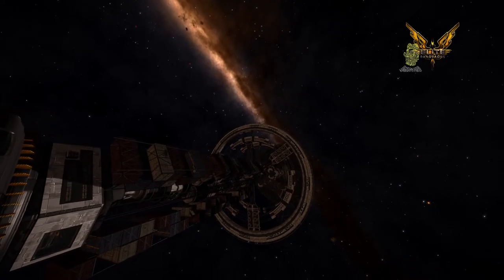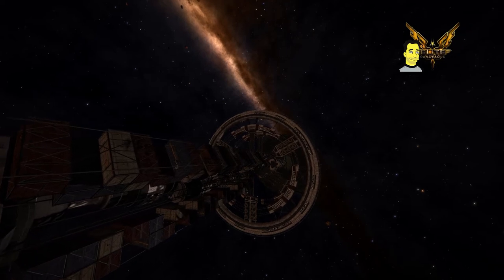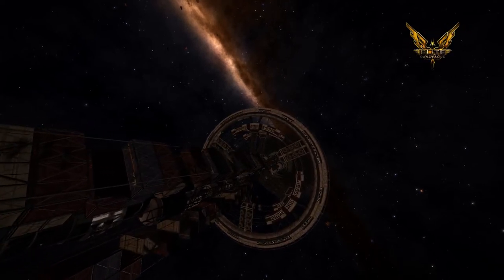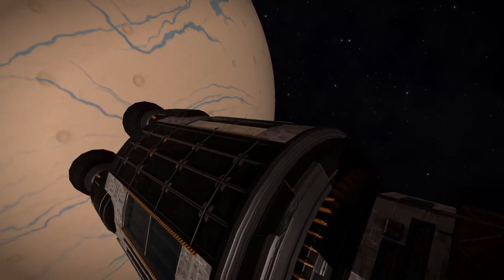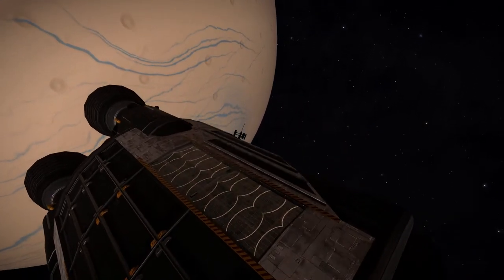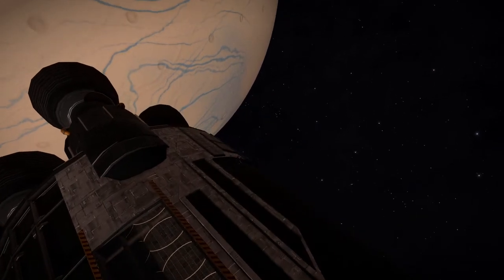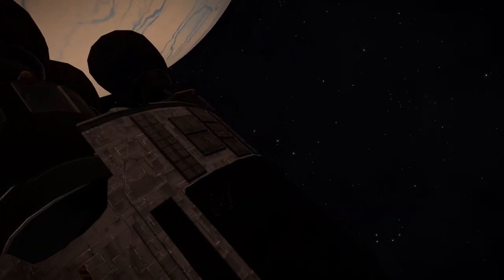Still all quiet out here in the black. Just had our very first 9th gen child born on ship — that takes the current population to 17,401. Other than that, nothing out of the ordinary, apart from reports from some residents at the northern end of C deck. They've heard some kind of strange whispering sound coming from their apartment comms unit. I'm sure it's nothing but I've dispatched a member of tech to investigate.